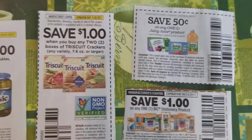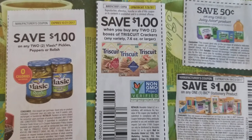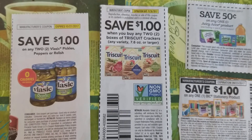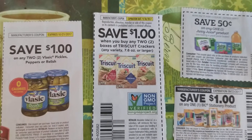That's it so far for the Dollar Tree couponing for the week. Remember that you can use four like coupons and two printables per day, unless you're good with the manager and they let you use more. Thank you guys for watching and have a blessed day!